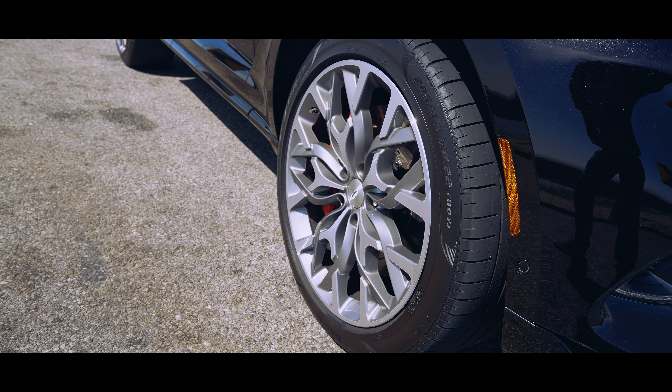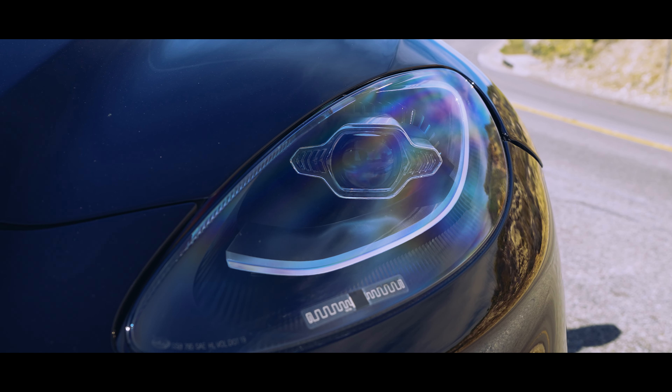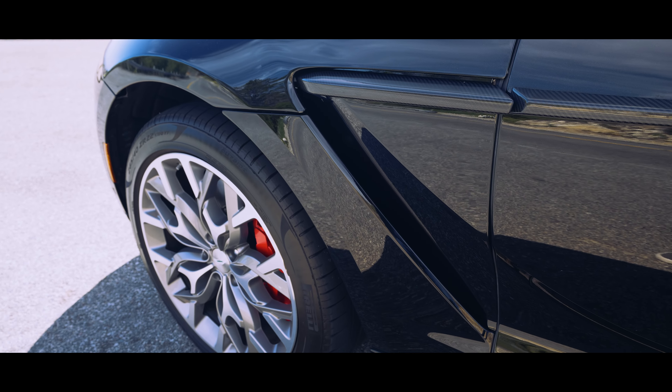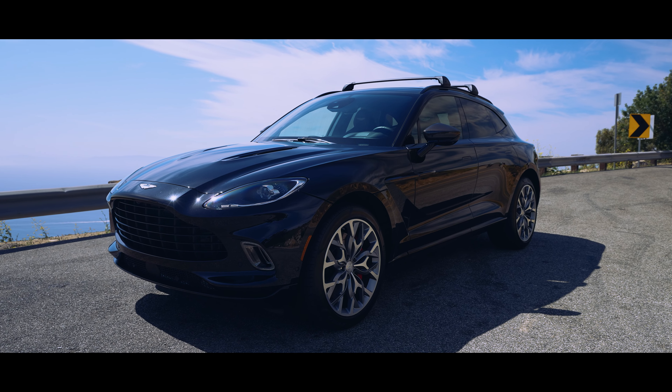This is much more classy. It's not as aggressive as like a DB11 or a Super Leggera — it's not supposed to be. This is supposed to be your ultimate luxury cruiser. Now, the owner of this car, Scott, is a super cool guy. Make sure to follow him on Instagram — I'll show his username right here on the screen.